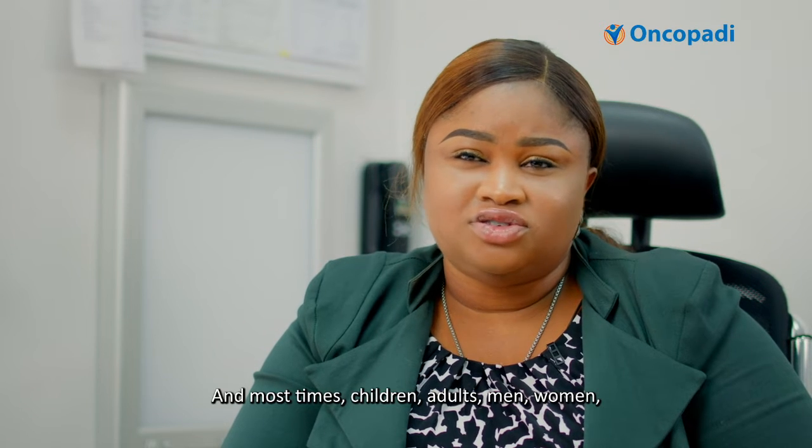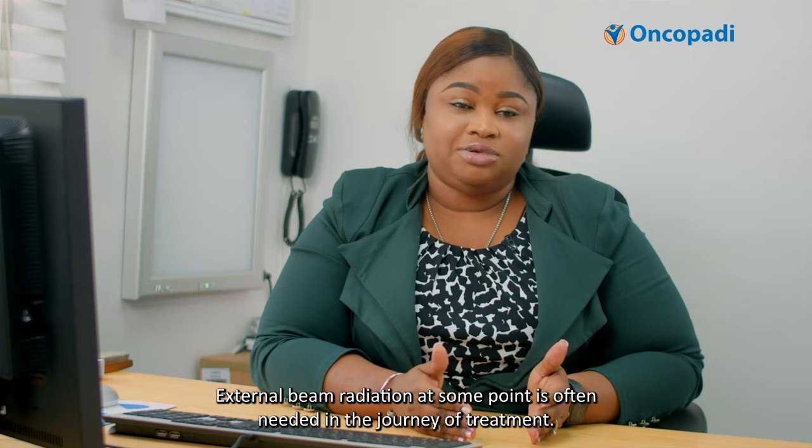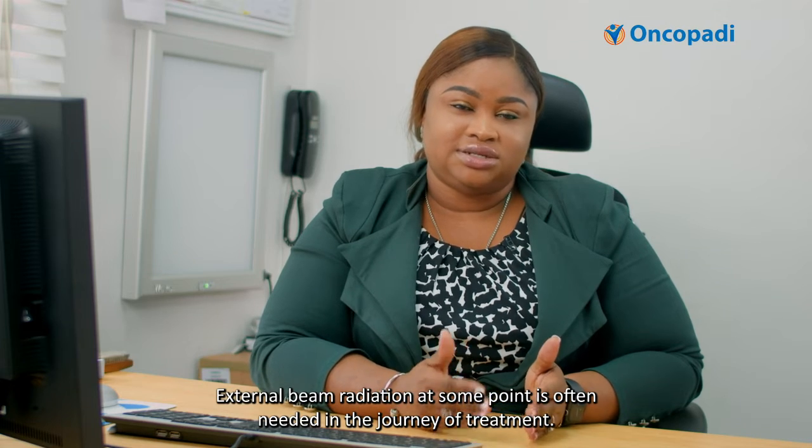Most of the time — children, adults, men, women — external beam radiation at some point is often needed in the journey of treatment.